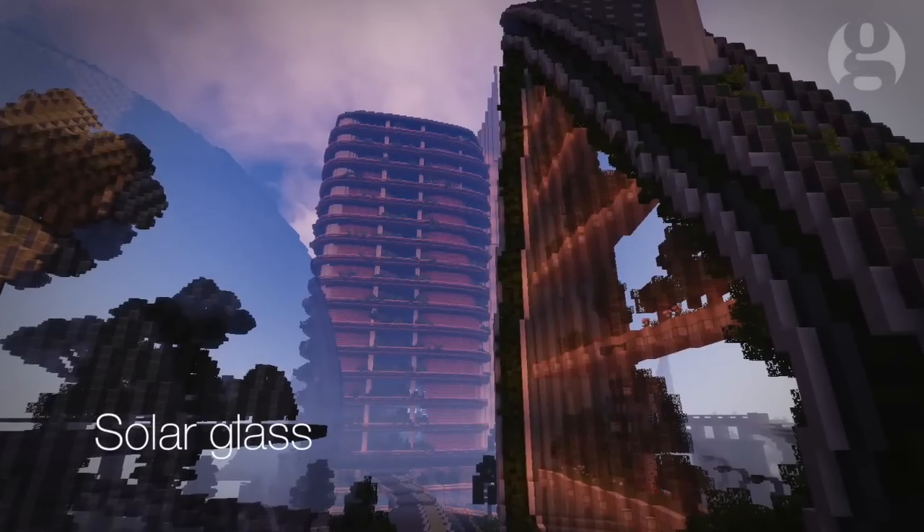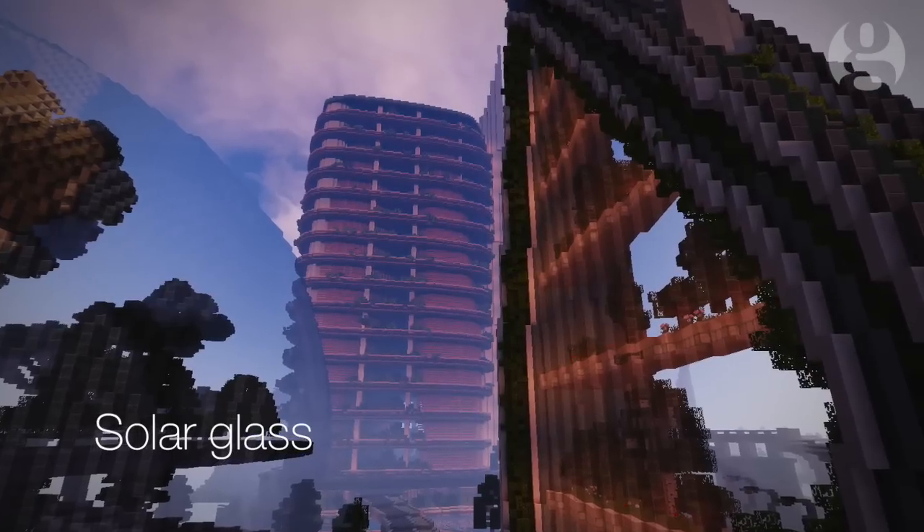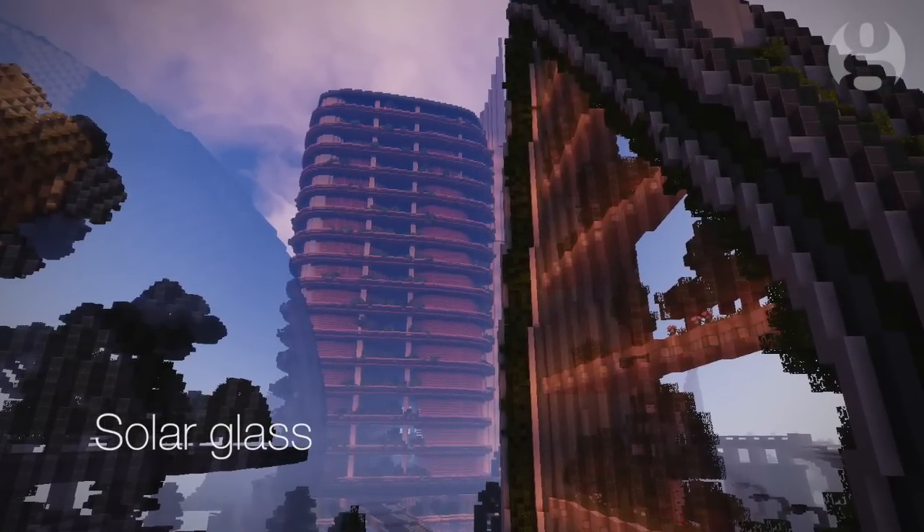Solar glass. Colourful transparent solar cells that can be added to panes of glass means that a building can be powered partly by its own windows.